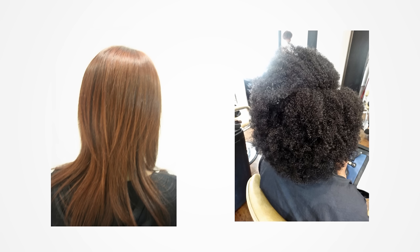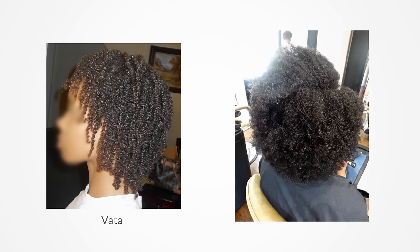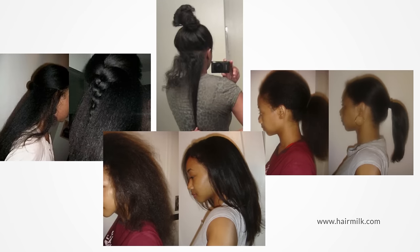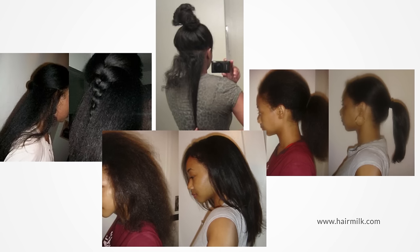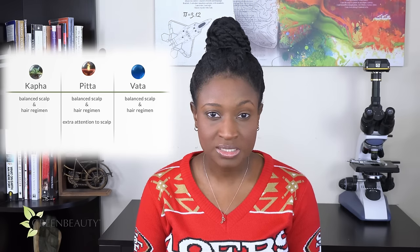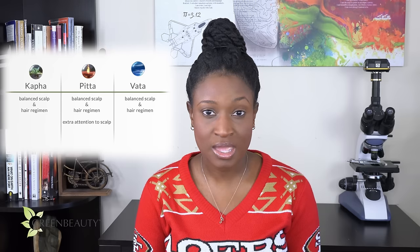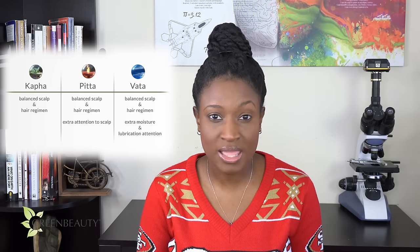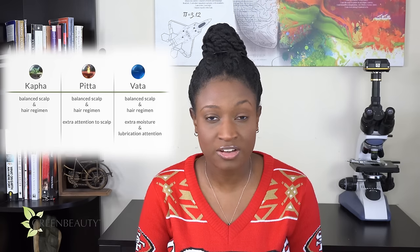If you compare textured natural hair to other hair types, it's easy to assume that all naturals have kapha hair — not until you look just at the natural community that it's easier to see the differences. You may not be able to go from vata to kapha hair, but as long as you know your hair and are consistent in how you care for it, you can achieve both length and health as a kapha or a vata. The most valuable takeaway is that all three doshas need a balanced hair and scalp regimen. Pitas need to pay a little bit more attention to their scalp and vatas need extra moisture and lubrication attention. In reality, all these hair needs and regimens overlap because they're all healthy and good things to do overall for every natural hair type.